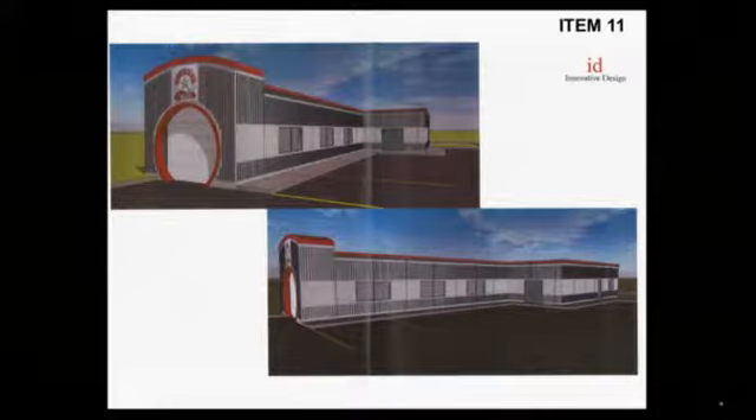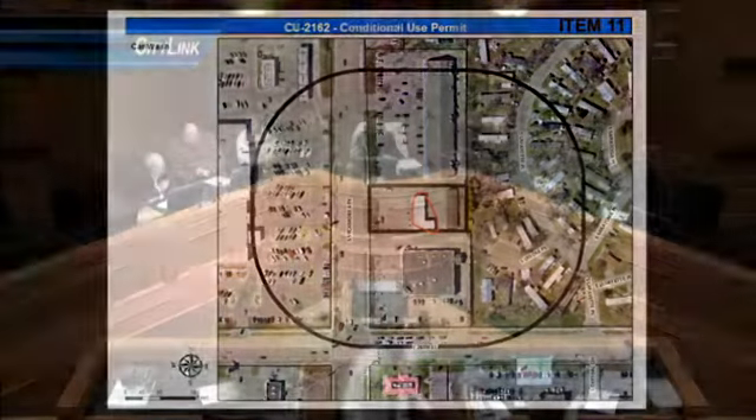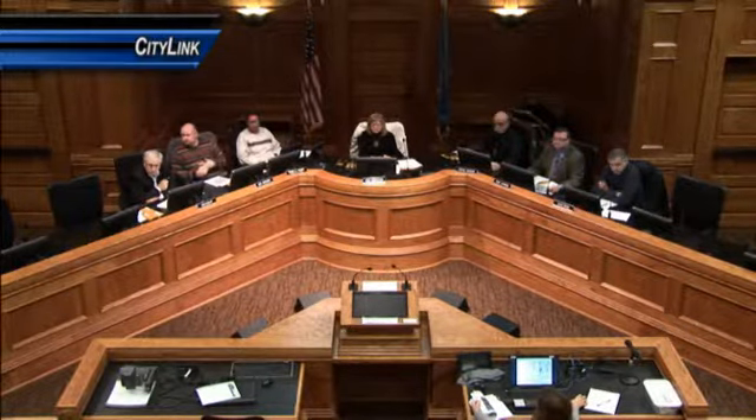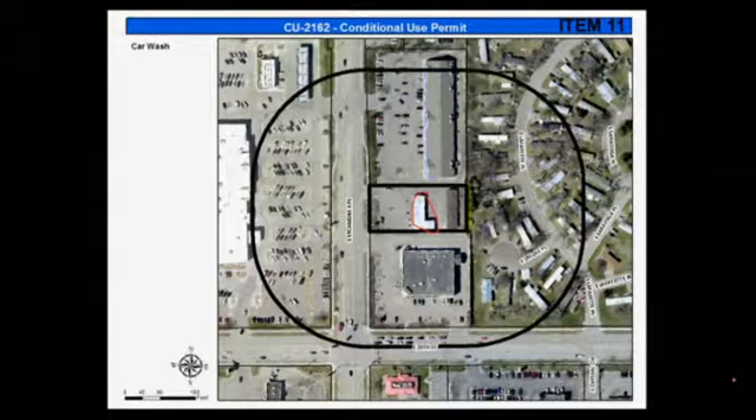Any questions for staff? Jason, did I hear you say there is an existing self-serve car wash there at the present time? Yes, there's an existing self-serve car wash, correct. Thank you. Would the applicant please come forward and state your name and address? Steve Booty, 1305 East Benson Road, Sioux Falls. Is there anything you'd like to add? No. The two partners of the ownership group are here if you have any questions. They have an existing location in the city. It's just a replacement car wash.